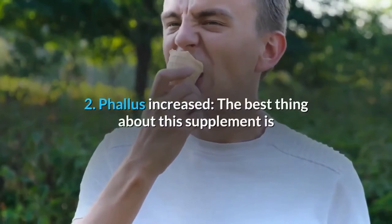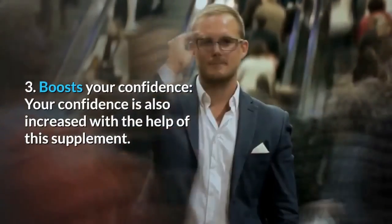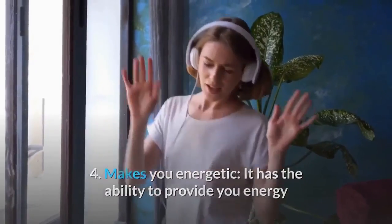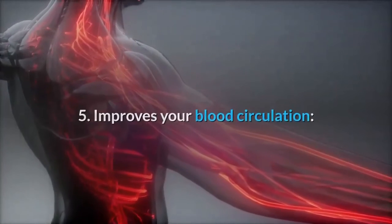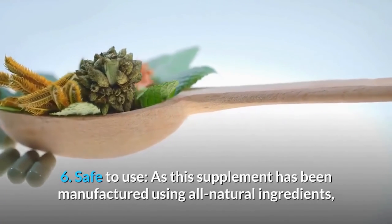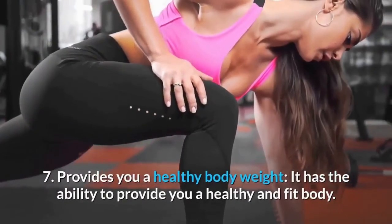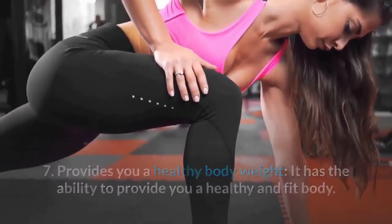Second: phallus size increase — it increases the size of your phallus up to three inches. Third: boosts your confidence. Fourth: makes you energetic — it has the ability to provide energy and make you stronger than ever before. Fifth: improves blood circulation throughout the genital region and protects you from ED. Sixth: safe to use — manufactured using all natural ingredients. Seventh: provides a healthy body weight.